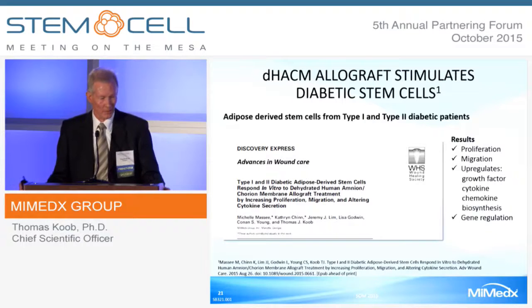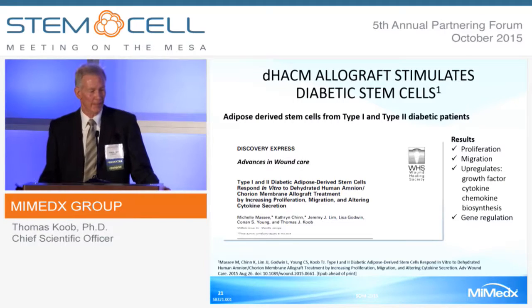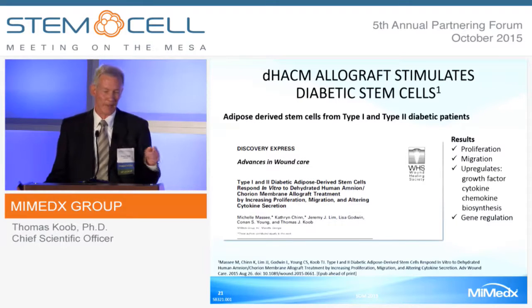This third paper looked at adipose-derived stem cells from type 1 and type 2 diabetic patients. The results showed that these cells are compromised—they don't proliferate or migrate well and don't produce much in terms of growth factors. But when you treat them with DHACM in both cell types, you get increases in proliferation, migration, and upregulation of growth factors, cytokines, and chemokines, and it does this through gene regulation.